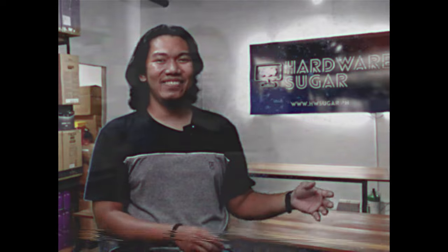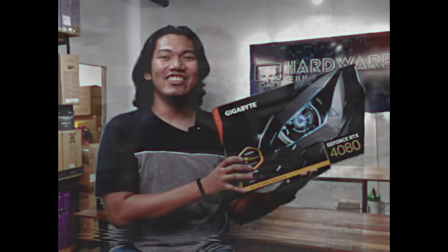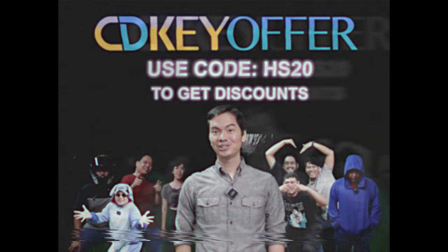Kaya kung naghahanap ka ng legit, mura, at original software, check out cdkoffer.com.